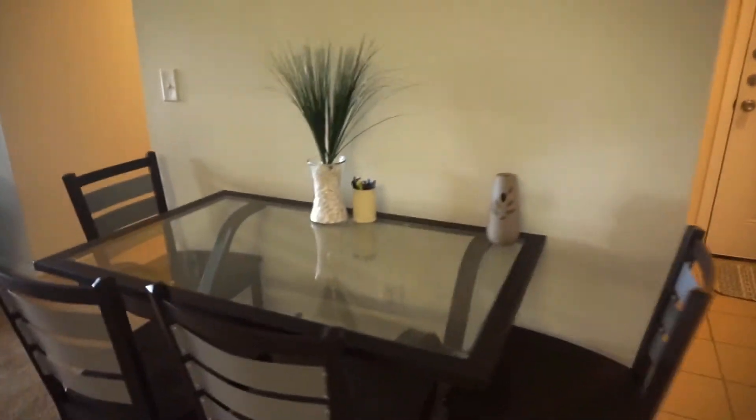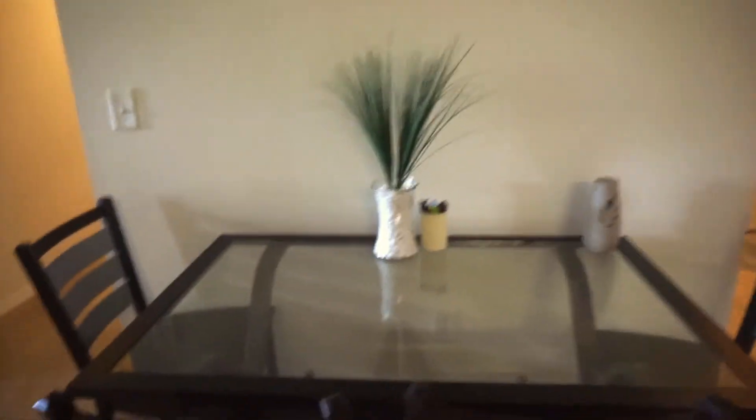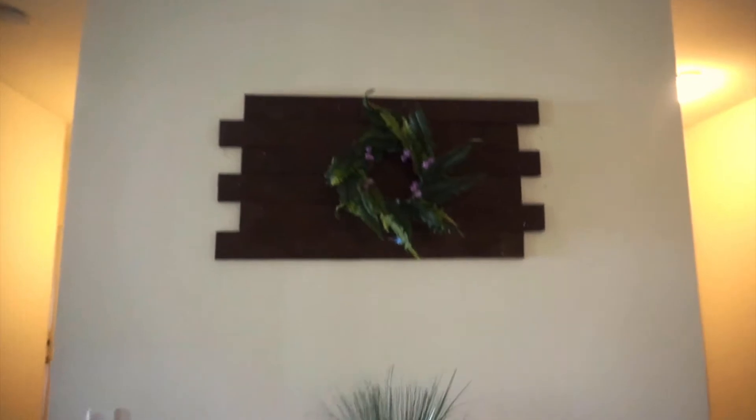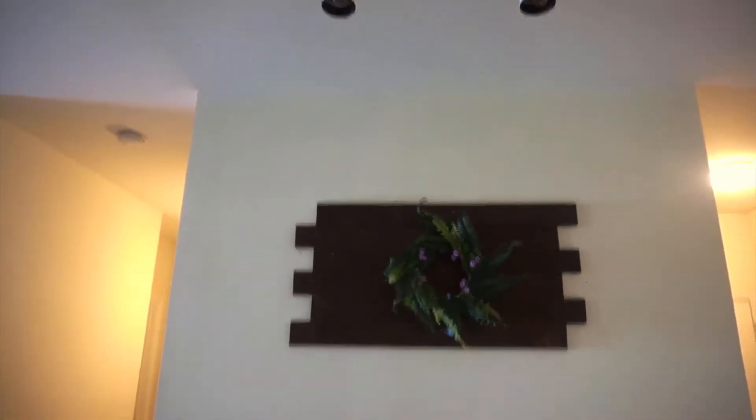Behind, on this wall, we just have our four seat chairs and our table, and this wooden contraption that my roommate put up, which I think is very beautiful. Then we have these nice lights up there.